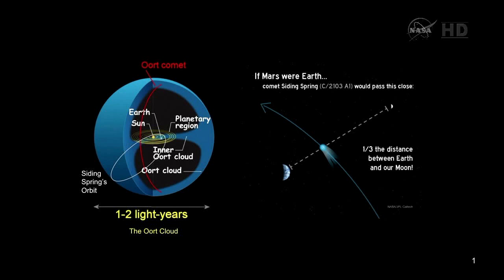This comet apparition is so close to Mars that if we put it in our own system, it's coming one-third of the distance between the Earth and the Moon — closer than any comet that's come to the Earth in the last 500 years. The comet's tail would extend from between the Earth to the Moon, and its coma would fill about half the distance between the Earth and the Moon.